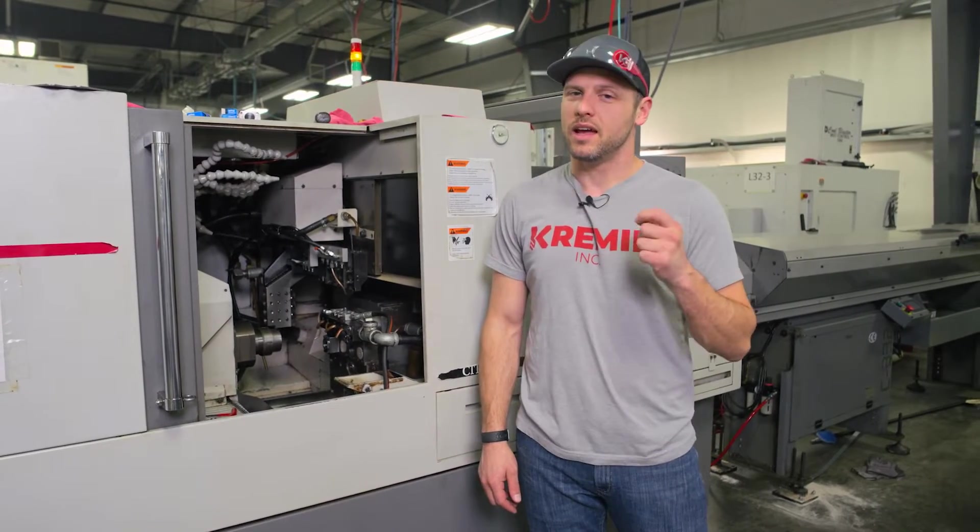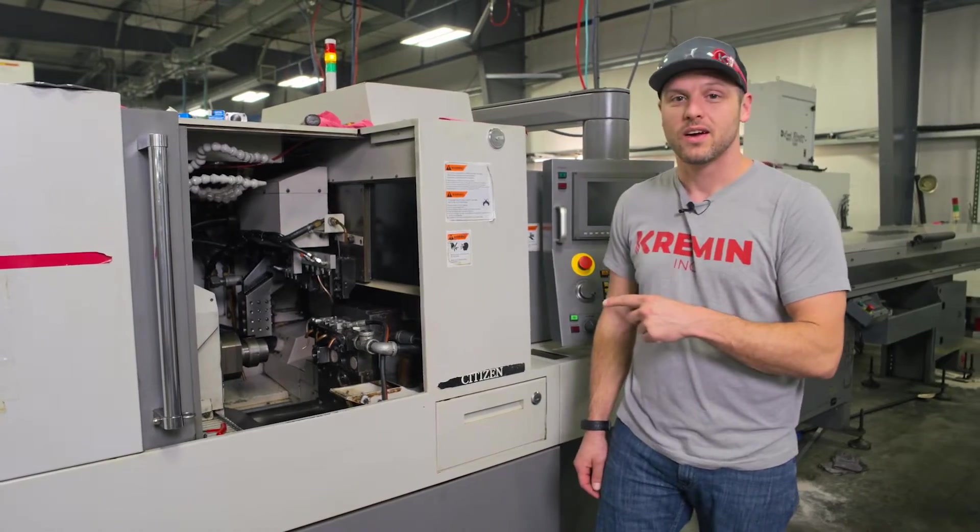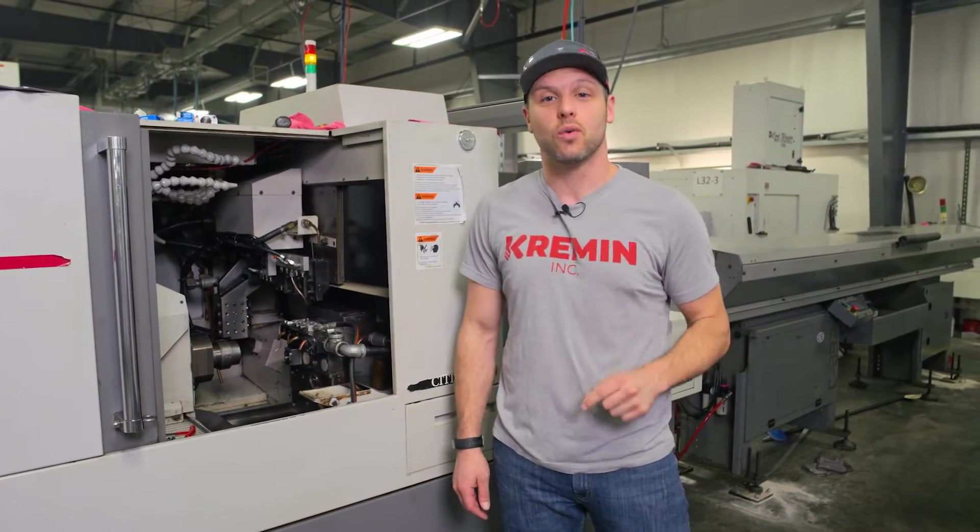Buying a new CNC machine is tough, but buying a used CNC machine — oh my god — that's a whole different world.